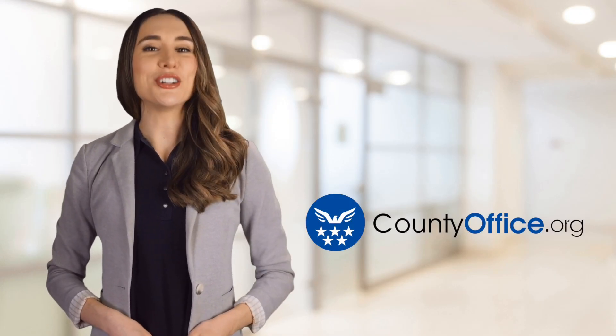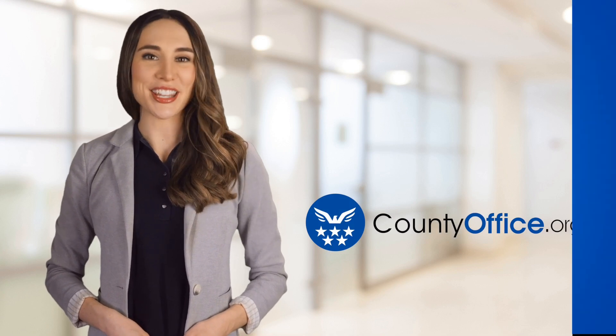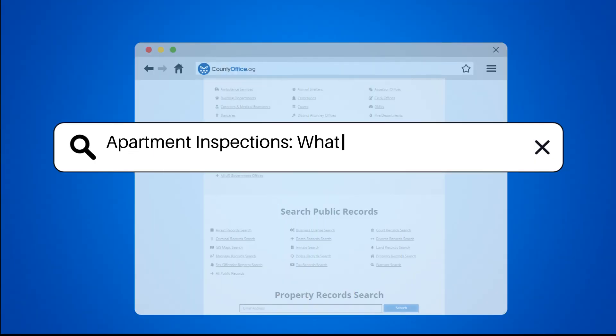Welcome to County Office, your ultimate guide to local government services and public records. Let's get started. Apartment inspections — what are they looking for?